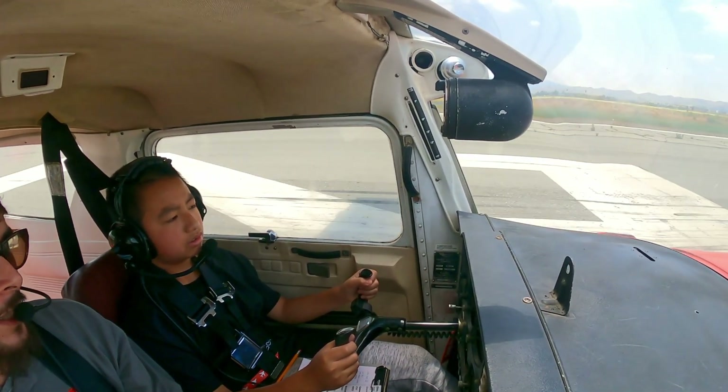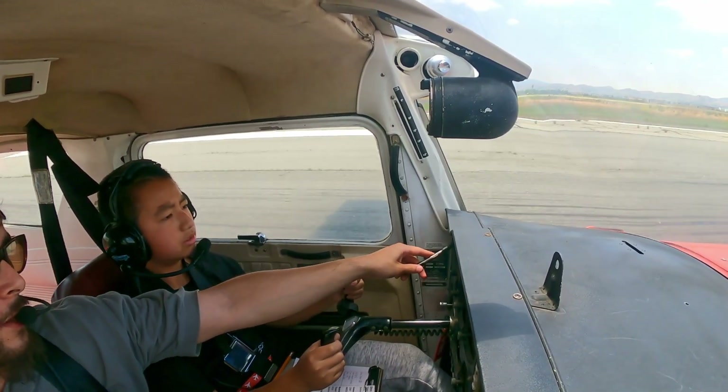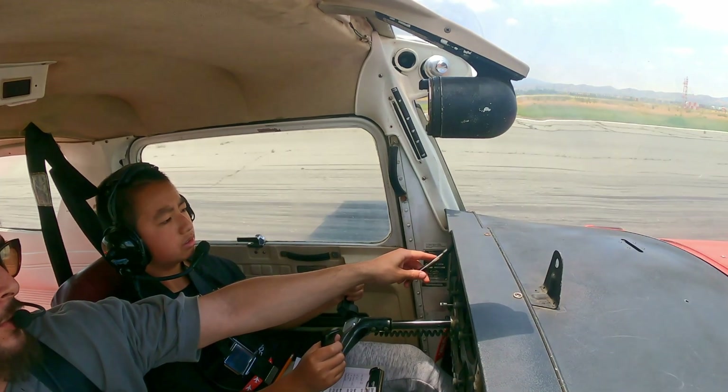All right, don't pull back yet. We're going to watch the airspeed, okay? And then once we get to about 55, I'm going to say rotate, okay?